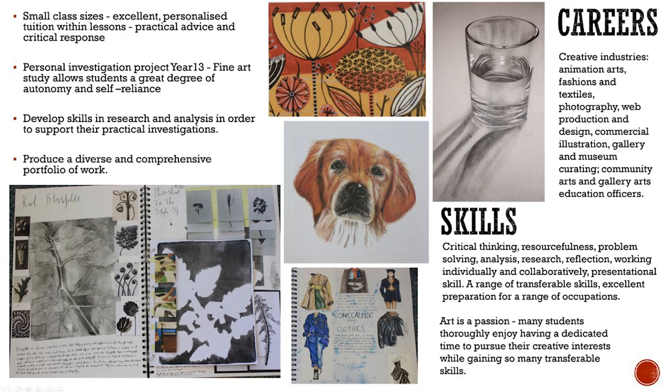Ultimately the study of art is a passion and many students thoroughly enjoy having a dedicated time to pursue their creative interests.